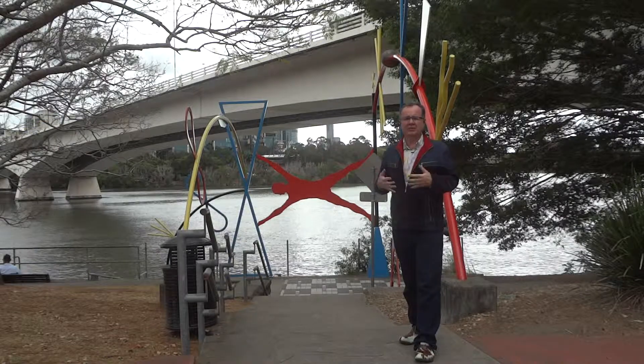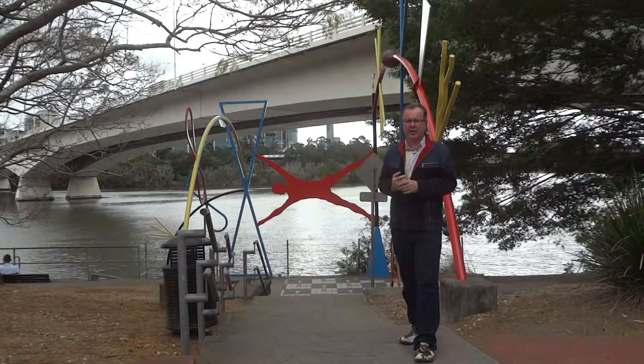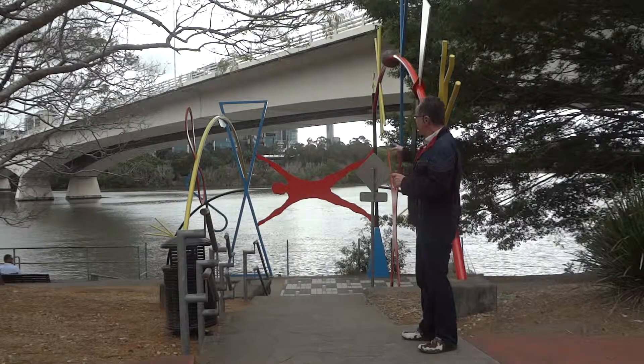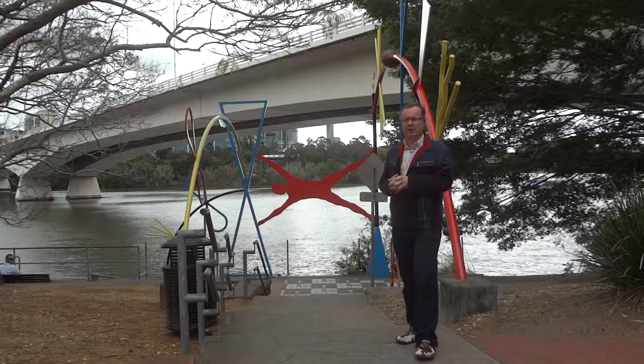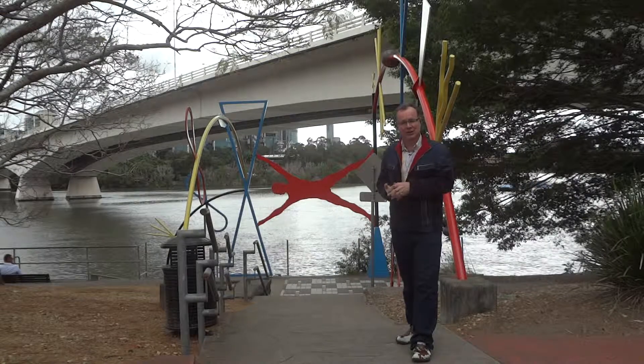They really engage and captivate the audience at World Expo 88. And this bridge which we can see here is not the Victoria Bridge — it's the Captain Cook Bridge, I should say.